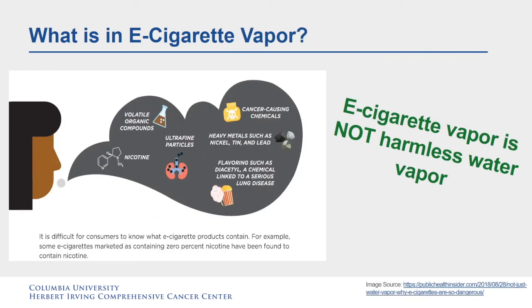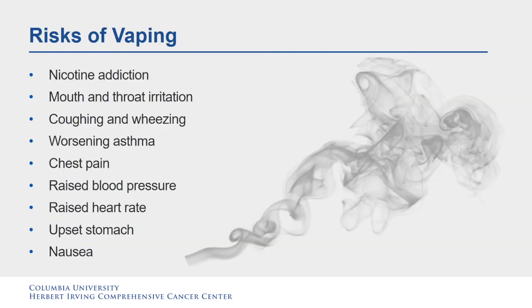What is in e-cigarette vapor? E-cigarette vapor is not harmless water vapor. It is difficult for consumers to know what e-cigarette products contain. For example, some e-cigarettes marketed as containing 0% nicotine have been found to contain nicotine. There are many risks of vaping, including nicotine addiction, mouth and throat irritation, coughing and wheezing, worsening asthma, chest pain, raised blood pressure and heart rate, and upset stomach including nausea.